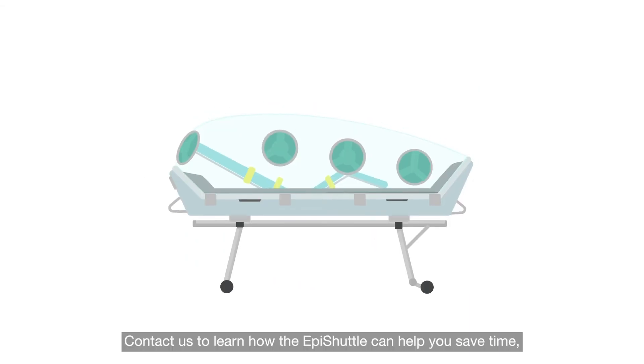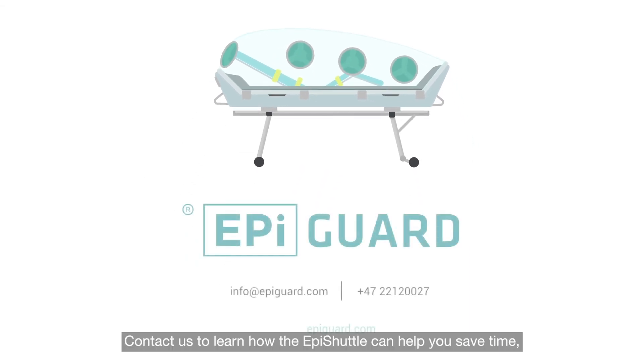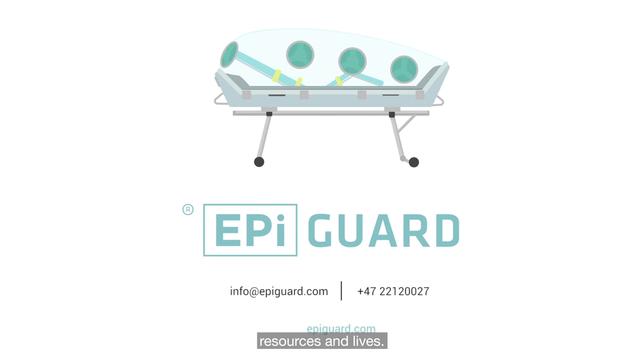Contact us to learn how the EpiShuttle can help you save time, resources, and lives.